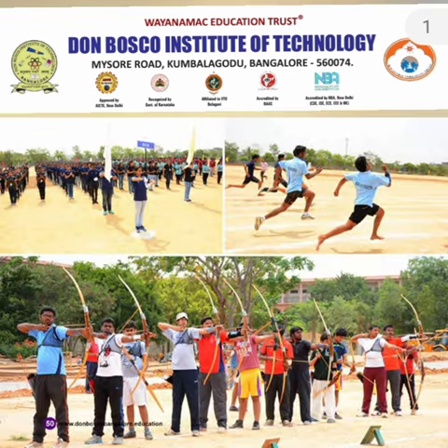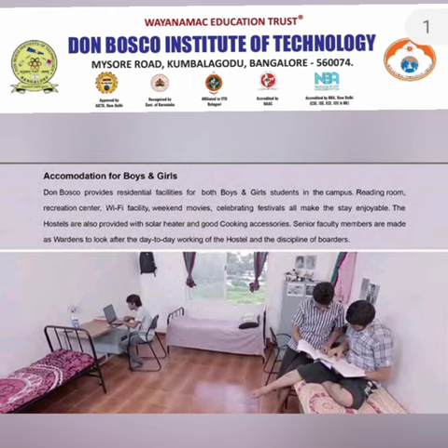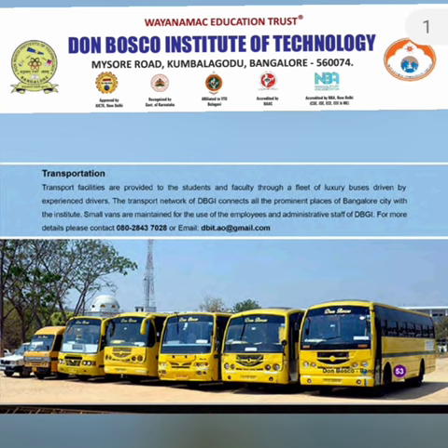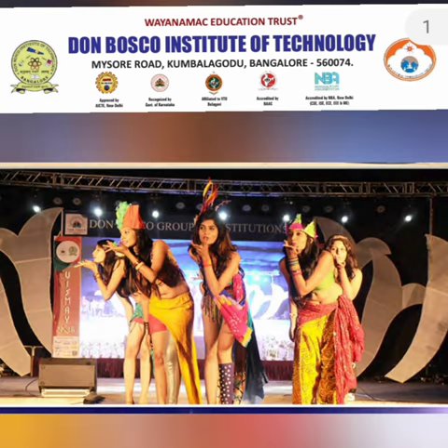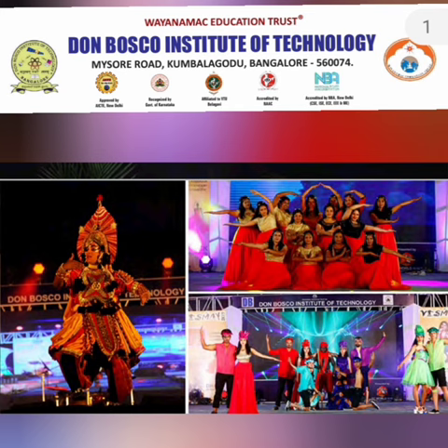These are some of the pictures of their sports facilities, part of the college infrastructure. The college also provides hostels for both boys and girls, and transportation is available in the nearby areas. These are some pictures of their annual fest which happens periodically in the college, along with pictures from participation in other events.